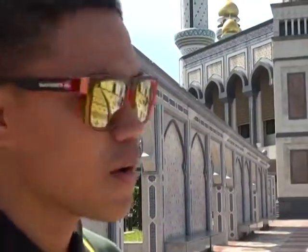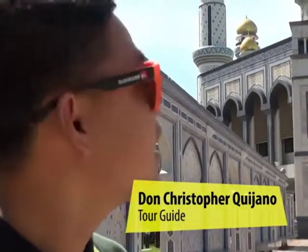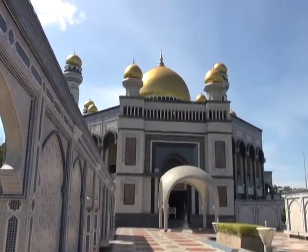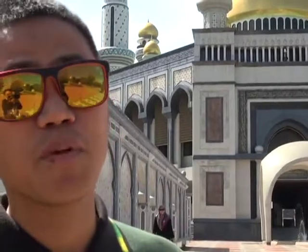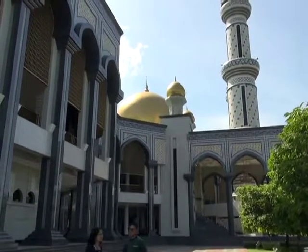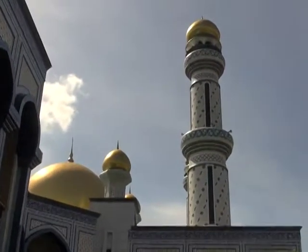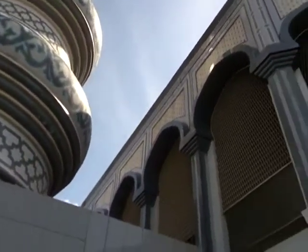The Jame'Asr Hassanil Bolkiah Mosque is the largest mosque in Brunei. It has about 29 golden domes, 29 chandeliers, and 29 marble fountains — because the Sultan is the 29th Sultan of Brunei. Built in 1992 to celebrate the 25th year of the current Sultan's reign, Brunei's largest mosque and its four terrazzo-tiled minarets dominate their surroundings.